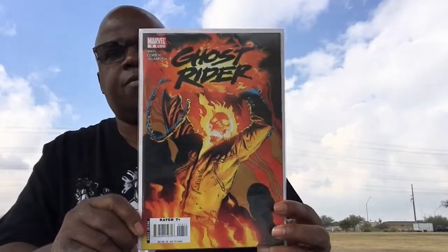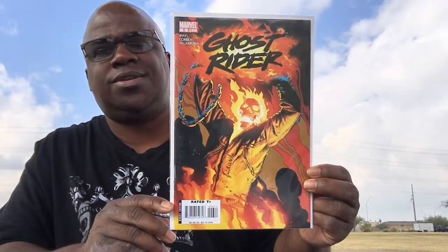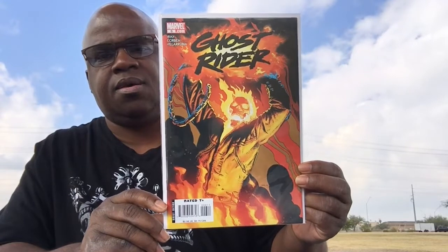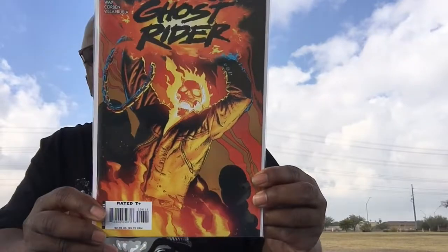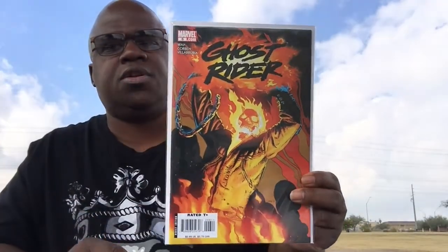Next, I finally found issue number 6 of Ghost Rider on Marvel Comics. There were issue 6 and issue 7 of this book — I showed you 7 in a previous video, but I was able to get my hands on issue number 6. I'm not a huge Ghost Rider fan and don't know a whole lot about the story, but I bought this one strictly for the artwork. I cannot remember the store where I got this book, so hopefully I can remember and come back to it.